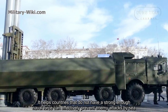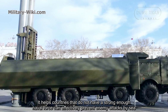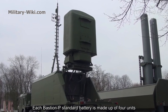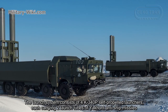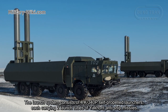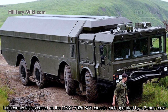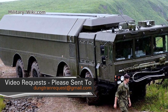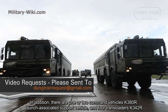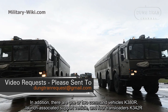It helps countries that do not have a strong enough naval force to effectively prevent enemy attacks by sea. Each Bastion-P standard battery is made up of four units. The large system consists of four K-340P self-propelled launchers, each carrying two large tubes of Onyx anti-ship missiles. Launcher vehicles are based on the MZKT-7930 8x8 chassis, each operated by a three-man crew. In addition, there are one or two command vehicles K-380R, a support vehicle, and four transloaders K-342R.